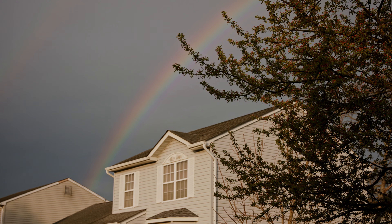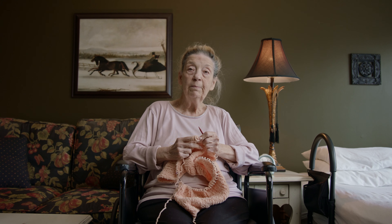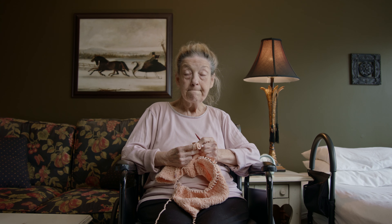As a cinematographer, our job is to understand and show the relationship between the lighting, the subject, and the environment or space that the subject is in. So how I practice my composition and lighting while I'm at home...